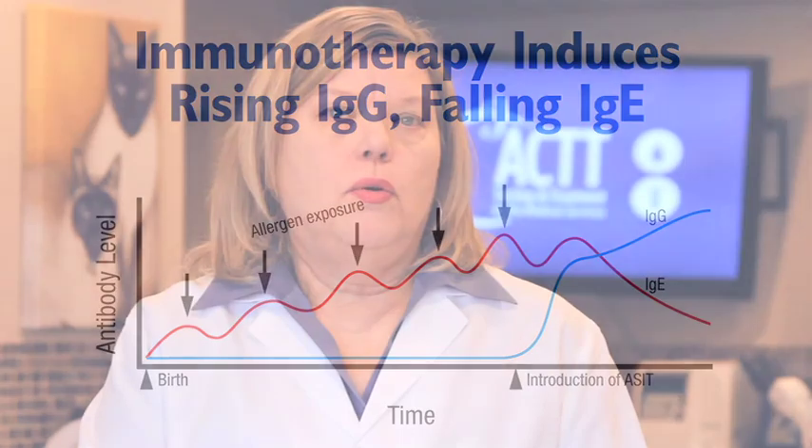While both sublingual and subcutaneous methods of immunotherapy stimulate IgG production, an additional advantage of sublingual immunotherapy is the stimulation of IgA. IgA is the antibody that predominates in the mucosal linings of the body, and IgA works in the same way as IgG to block IgE production.